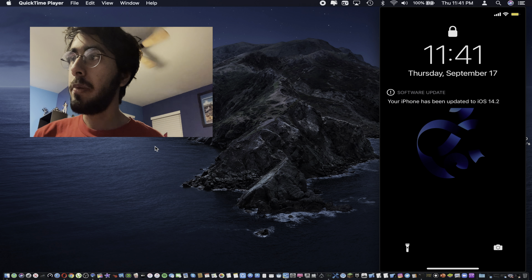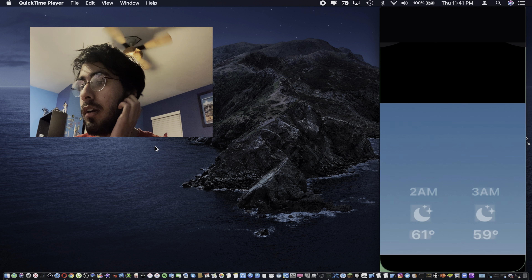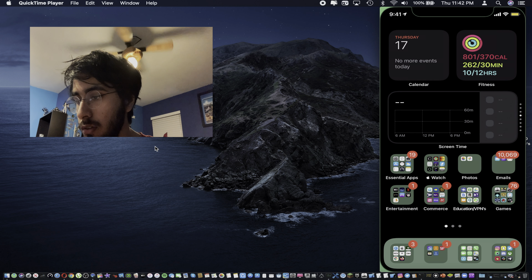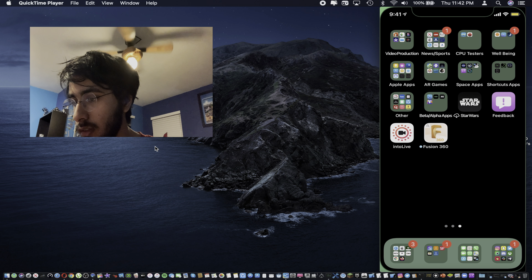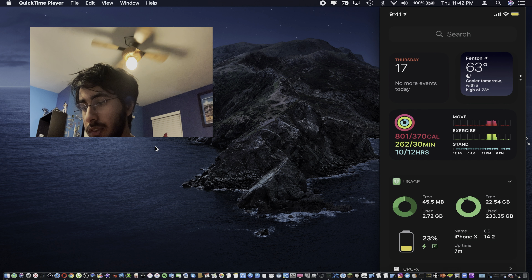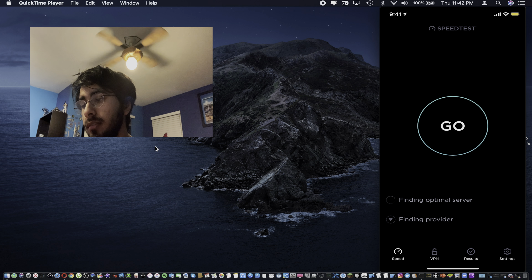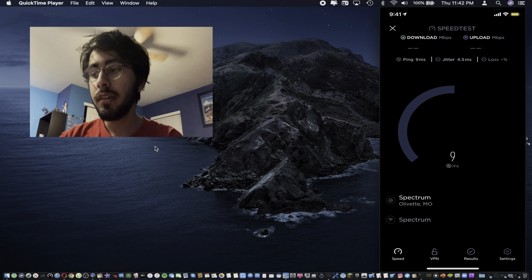We are now back on iOS 14.2. Without further ado, let's log in and go over all the changes. First we're going to run our customary tests one more time. Just have to wait for everything to repopulate — looks like everything is here, which is good. Everything was left off as it was. Now let's run through our Wi-Fi tests and make sure it's connected to the strongest network.